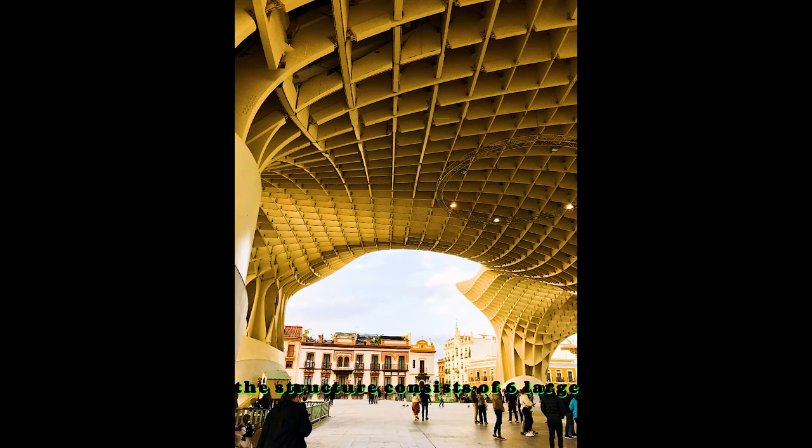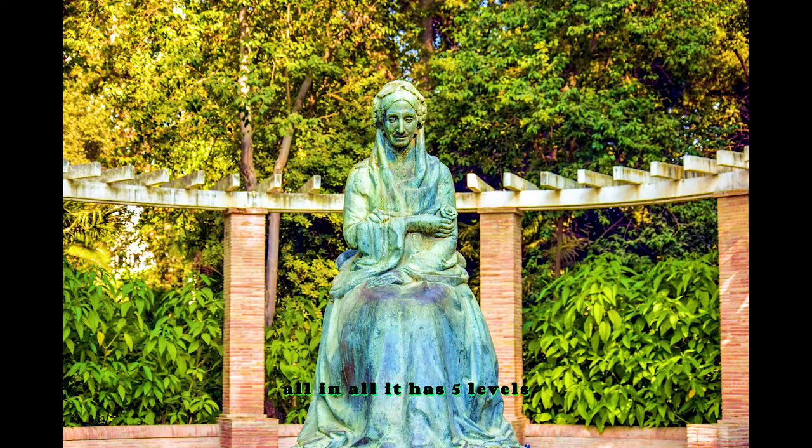The structure consists of six large, mushroom-shaped parasols, whose design is inspired by the arches of Seville's Cathedral and the ficus of nearby Plaza del Cristo de Burgos. All in all, it has five levels.